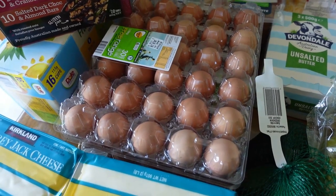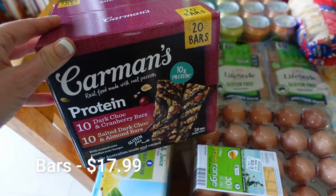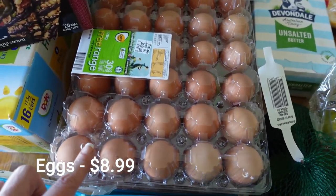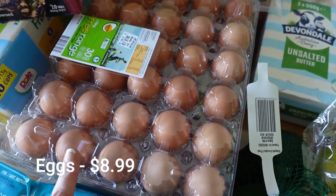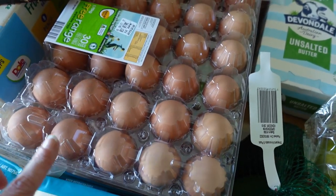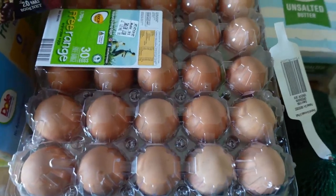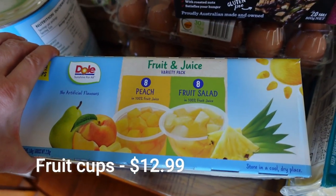I got the gluten-free muesli bars since we only had a couple left. I got 60 eggs - my husband makes eggs every morning for the boys, and I'm going to be doing breakfast meal prep again because it went so well last time. I also want to do some muffins for breakfast prep, so we need a lot of eggs.